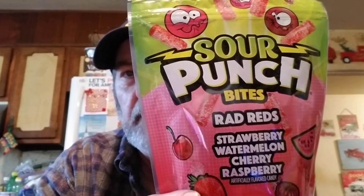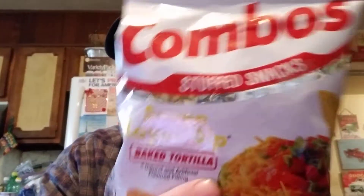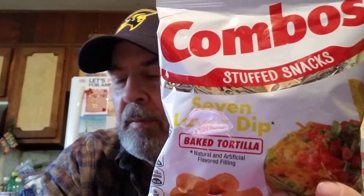Logan, we cleaned up on stuff for his reviews. This is a big bag but these don't go bad - it's Sour Punch Bites Rad Reds: Strawberry, Watermelon, Cherry, and Raspberry. All my favorites there. I also got Combos - if you saw the other haul from Ingles I got the Buffalo stuffed pretzels. I haven't seen this one before: the Combos Stuffed Snack Seven Layer Dip Baked Tortilla. It was $2.25, and I paid $2 at Ingles for the other one.